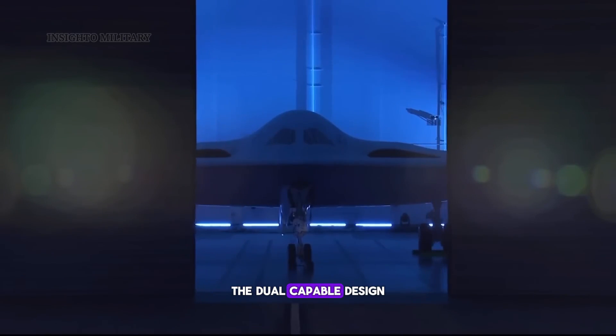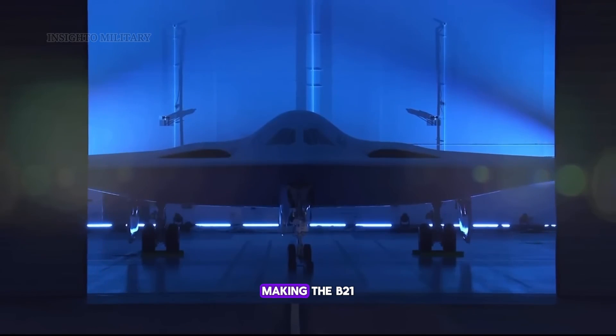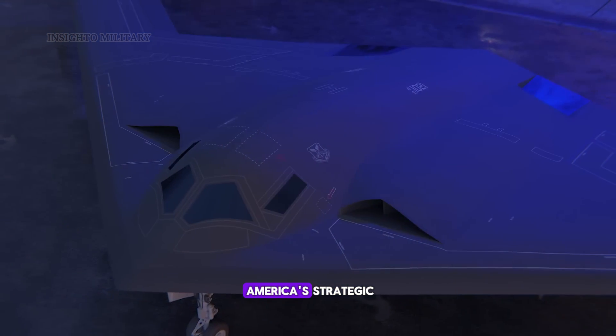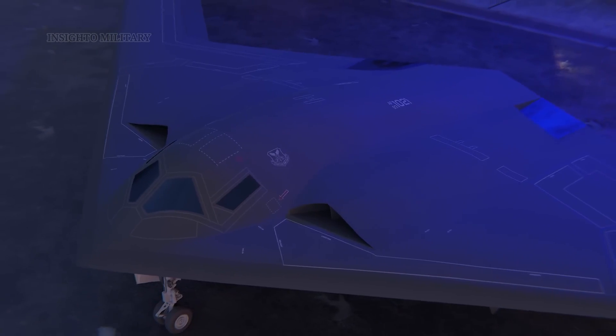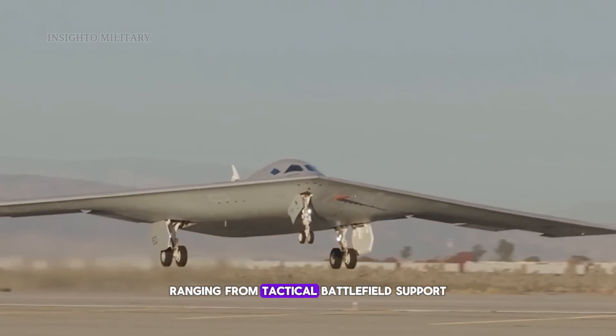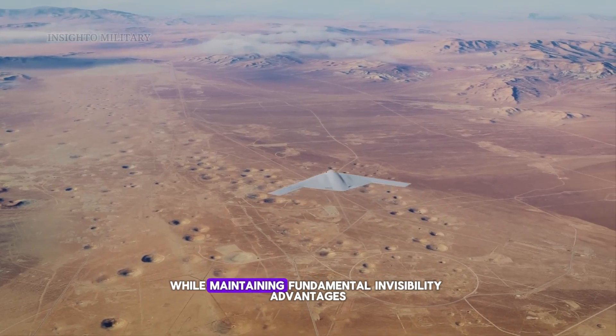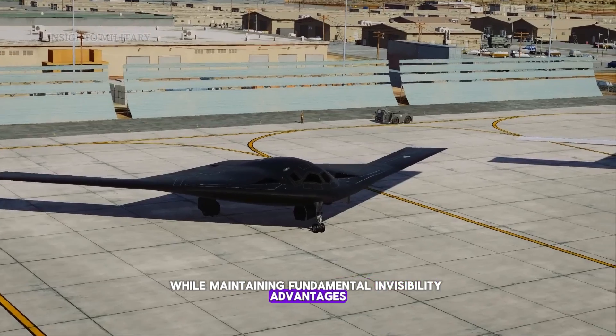The dual-capable design accommodates both conventional and nuclear weapons, making the B-21 a critical component of America's strategic deterrent force. This versatility enables response to threats ranging from tactical battlefield support to strategic nuclear missions while maintaining fundamental invisibility advantages.